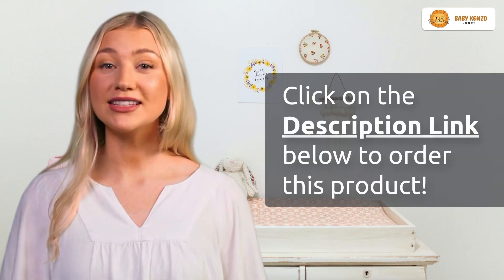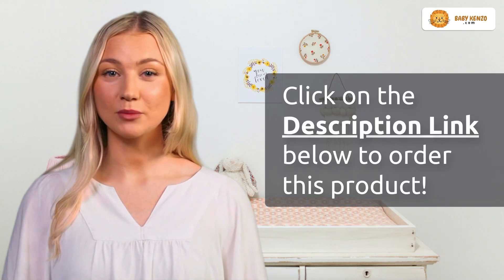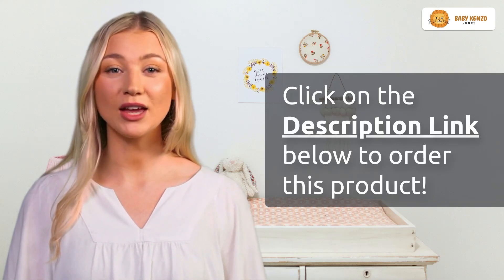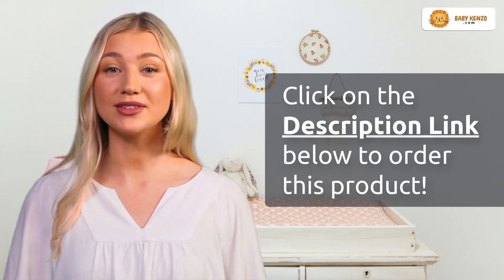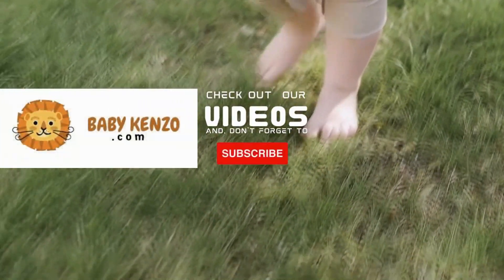Click on the link in the description below to secure your Medela organic nipple cream now. It's time to embrace the natural soothing care you and your baby need. Click subscribe and let the comfort begin.